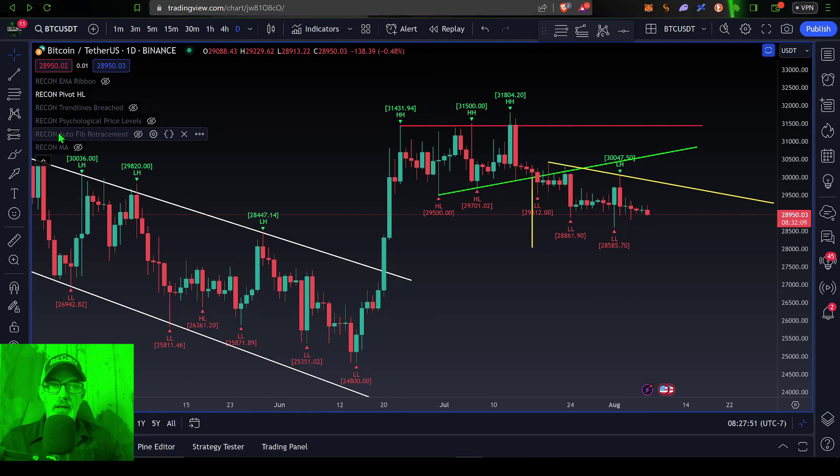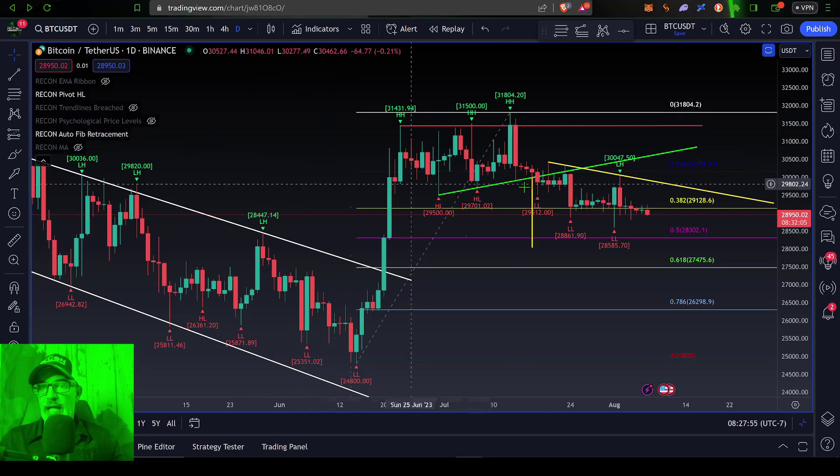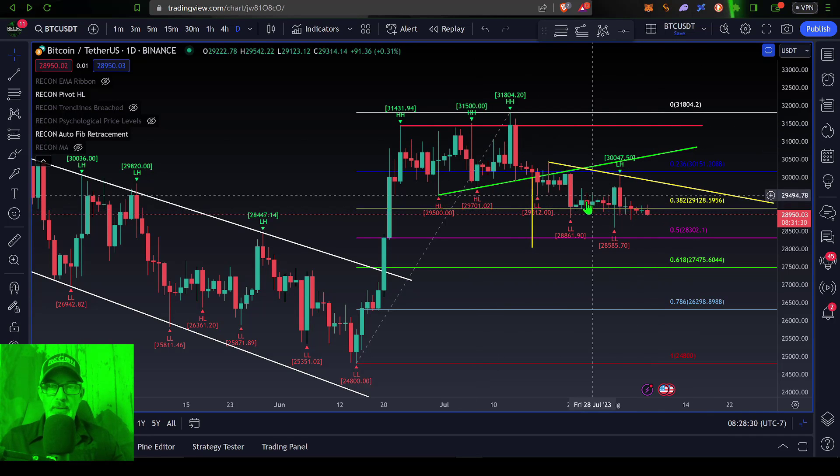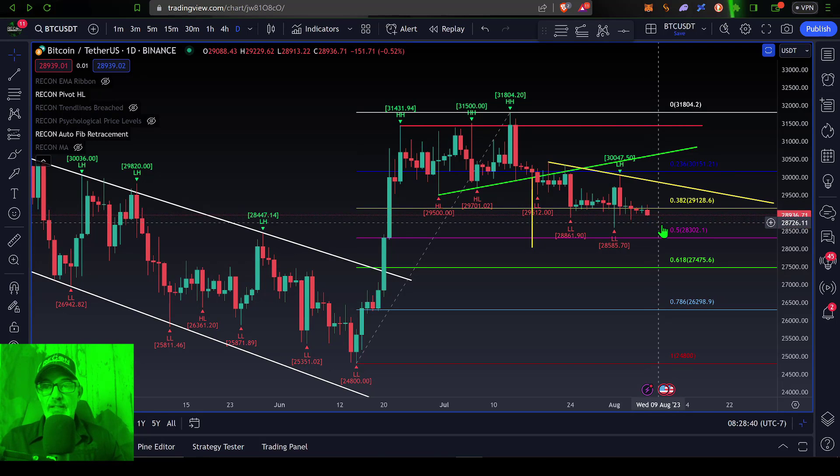With that in mind, if we look at a couple of possible targets, we can drop in the Recon Auto Fib Retracement indicator. Bitcoin broke through the first level of support we were watching last week — the 38.2% level — which had been a pretty good level of support. However, Bitcoin has now closed below that level for the past few days. That level was right around 29,128, and 29,000 has always been a key level for Bitcoin to hold. It looks like the Bitcoin bulls have lost control of that line, and the next level of support is probably coming in at around the 50% Fibonacci level, right around 28,000.